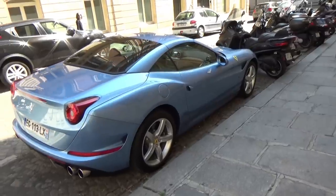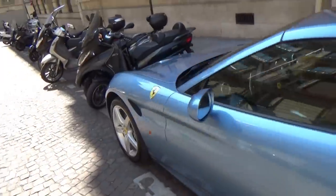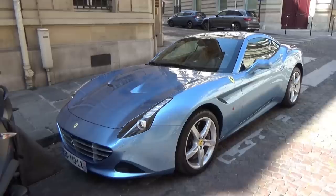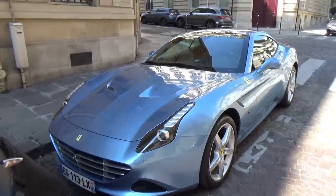Très sympa cette California T en configuration bleue. Je ne filme pas beaucoup de California parce qu'il y en a beaucoup à Paris et la plupart sont des caisses de location, mais celle-là est très très sympa. Comme pour la GTC4, je ne sais pas le nom de ce bleu, donc mettez-moi en commentaire le nom de la couleur de cette jolie California T.